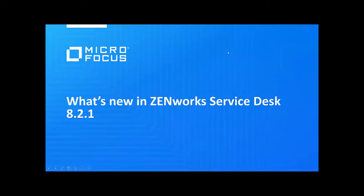Good morning, good evening, and good afternoon everyone. My name is Jason Blackett, I'm the director of product management for our Zenworks solutions, and today I'm going to be talking with you about what's new in Zenworks Service Desk 8.2.1.